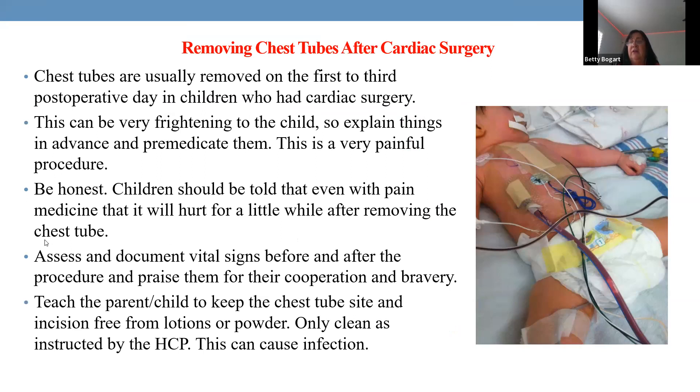Post-cardiac surgery children may have two, three, or four chest tubes. Chest tube removal is painful — adults describe a burning sensation. For a aware child, get on their level, be honest, tell them it will hurt a little, administer available pain medication, and take vital signs before and after removal. Cardiac children are frequently hospitalized and you don't want to destroy trust, so honesty is essential.